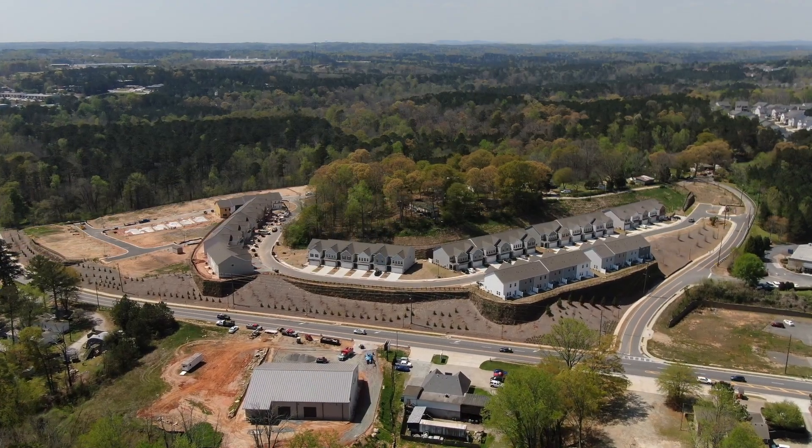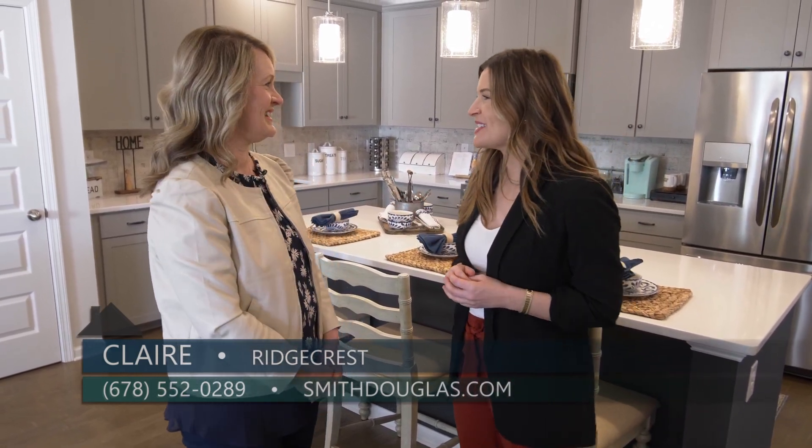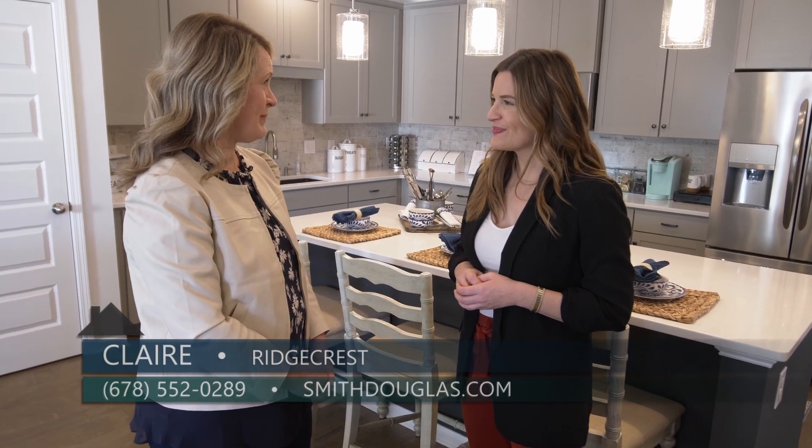Smith Douglas Homes has townhome communities across the metro Atlanta area, and the townhome concept has only become more popular over the years. Today I am here with Claire from Smith Douglas to talk about a brand new neighborhood called Ridgecrest in Austell.